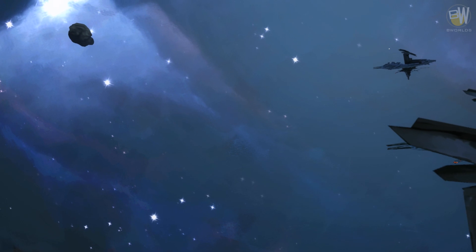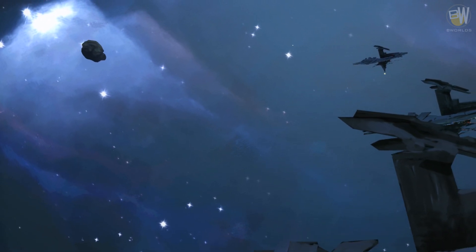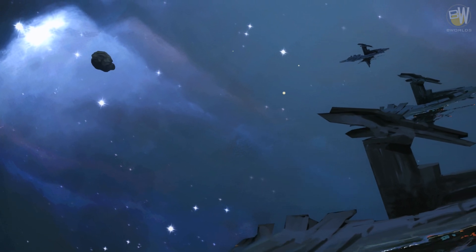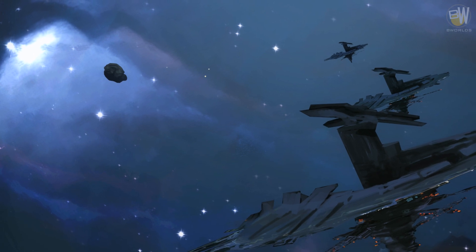Asteroid protection spacecraft are similar to blockade ships, although without serving a military purpose. If an asteroid is on course to hit the surface of an inhabited planet or damage the fleet, these take action to destroy the object.